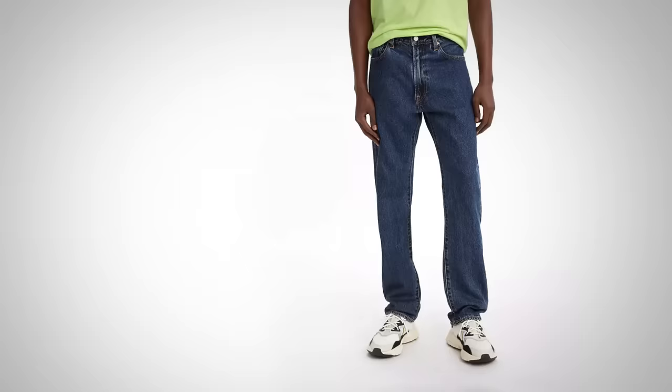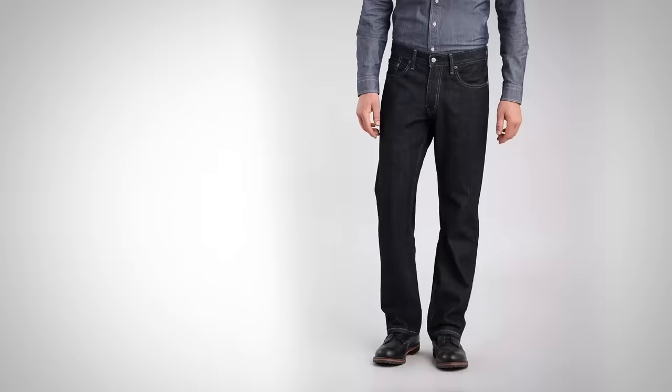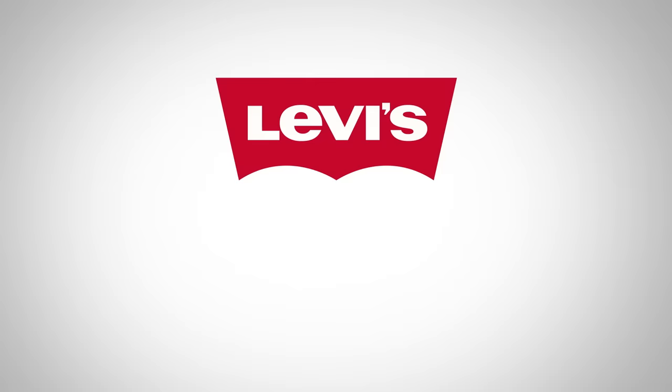Now, what if you like the 501s but feel they're a little bit too retro, they go too high on the waist, and you want to get rid of that button fly and go with a zipper? Check out the 514s. If you love the 501s except the fit is just a little too loose and you want something closer going down the leg, check out the 513s. And if you want a more relaxed straight cut with more room than the 501s, check out the 551s — or for even more room, the 559s.